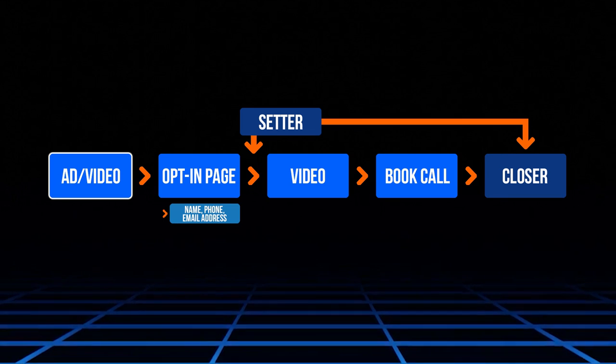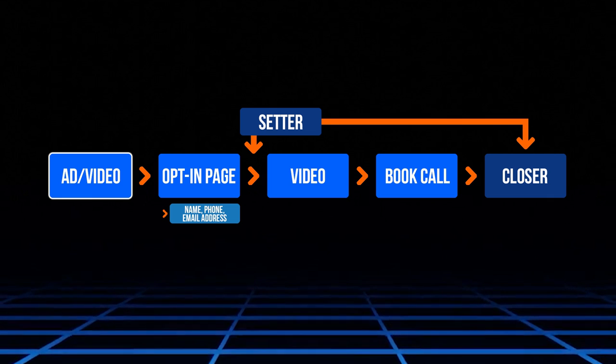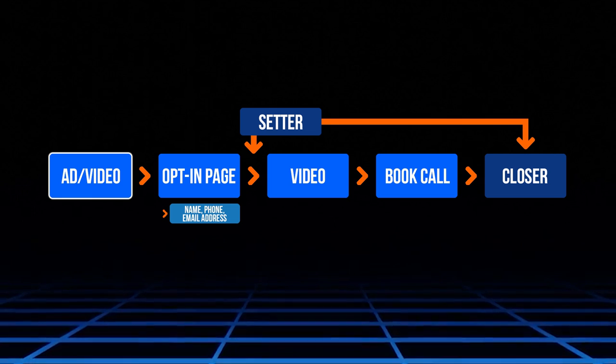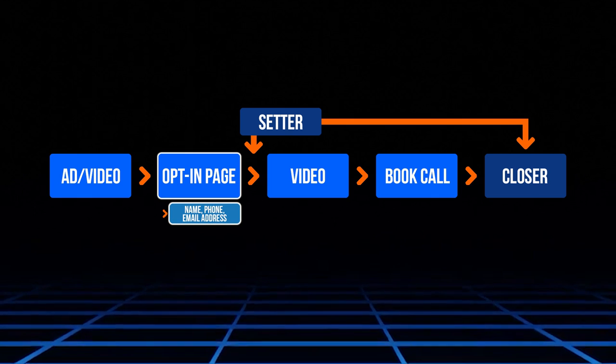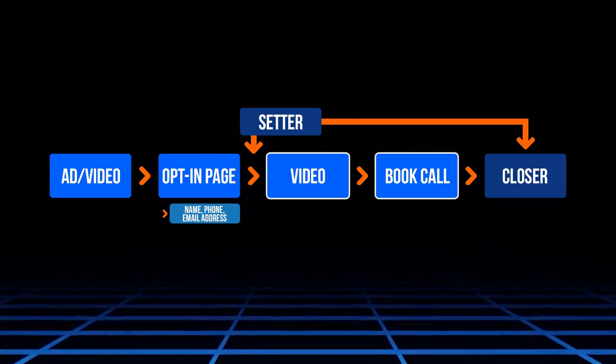On the left side is generally how the process starts — some sort of video or advertisement on social media. The potential prospect will then click on that ad and it's going to take them to what is called an opt-in page where they'll put in their name, phone number, and email. Historically after that, they would book a call with the business owner. But as an appointment setter or closer, you become massive value to these business owners, and they'll pay you the big bucks because you help them save time by jumping into this process.